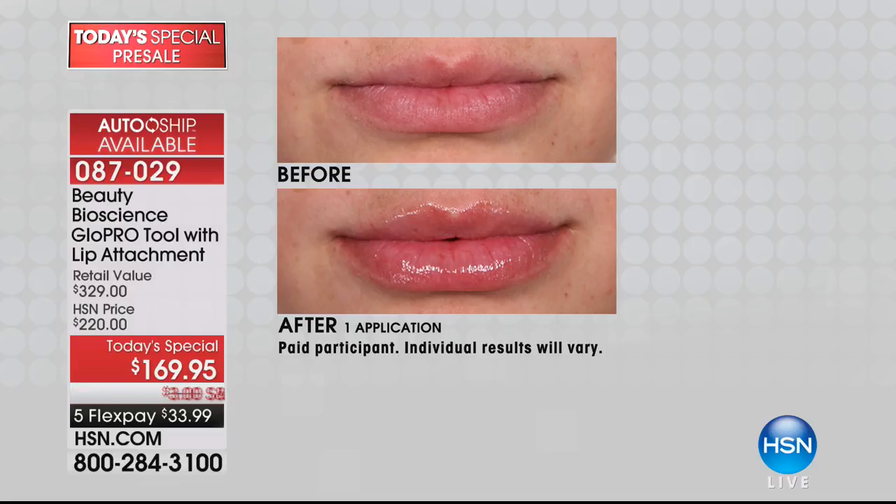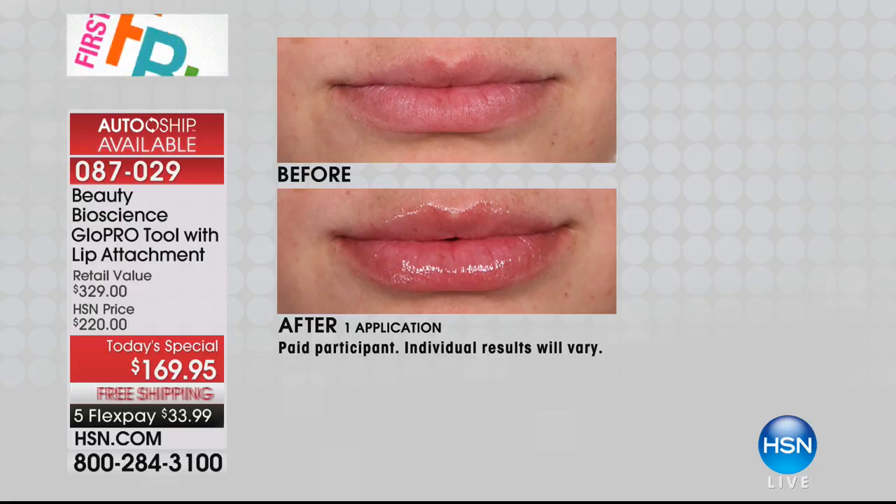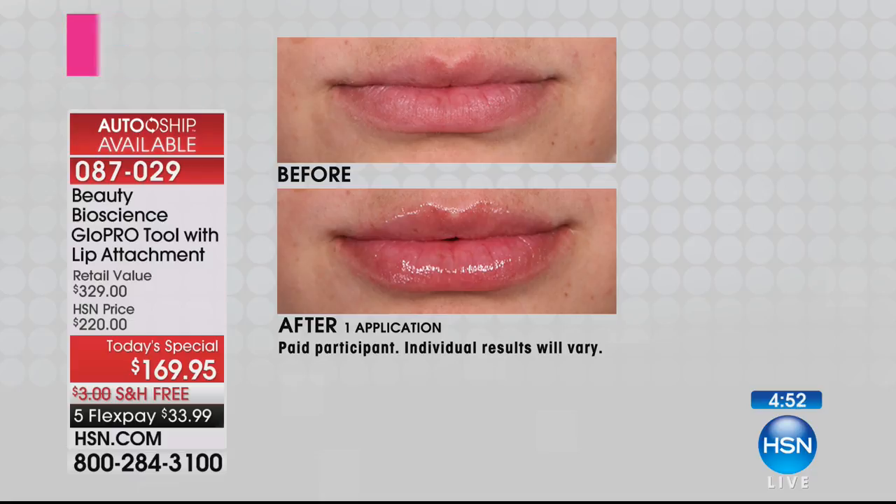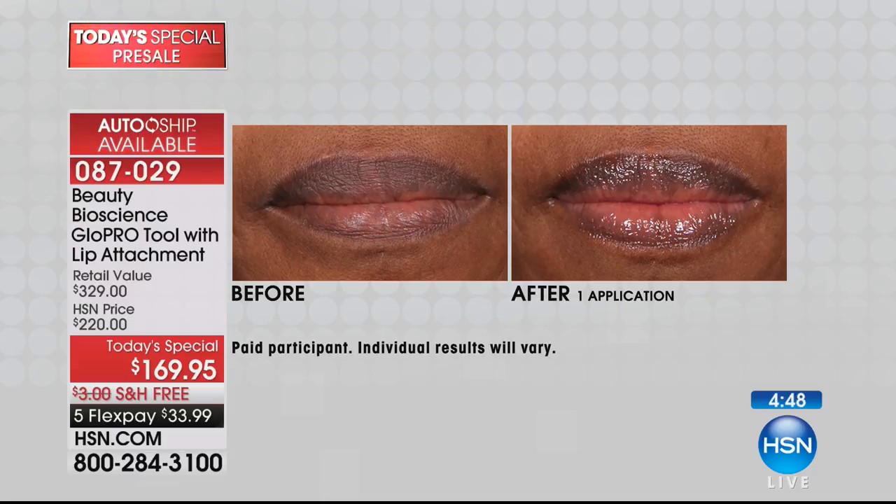Look at her bottom lip, her upper lip — look at the definition restored to her upper lip. This is immediate, and the volume on both lips from the before and after is absolutely dramatic. We're creating micro-channels in the skin for 100% efficacy. Everything else just sits on the upper layer of the skin and isn't absorbed.